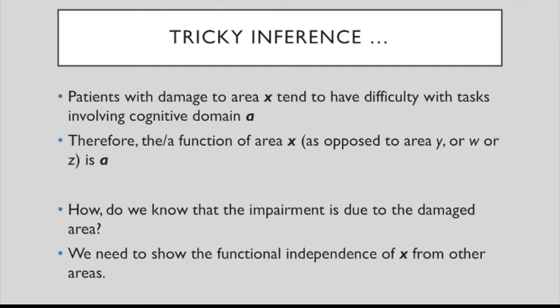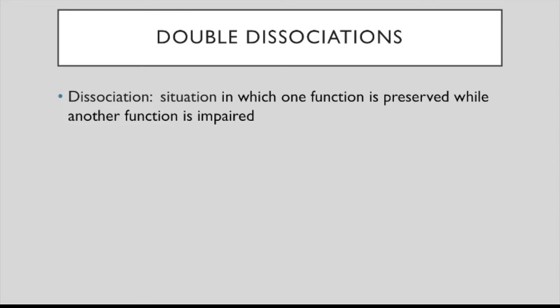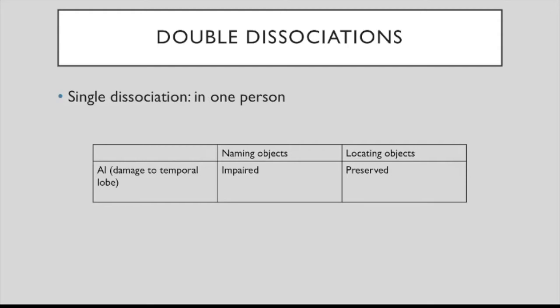We need to show the functional independence of X from other areas, which requires what is called double dissociations. A dissociation is a situation in which one function is preserved while another is impaired. For instance, a patient — call him Al — presents a single dissociation: his ability to name objects is impaired, whereas he can still locate objects. A single dissociation suggests the two functions involve different mechanisms, although we still don't know whether they are truly independent.